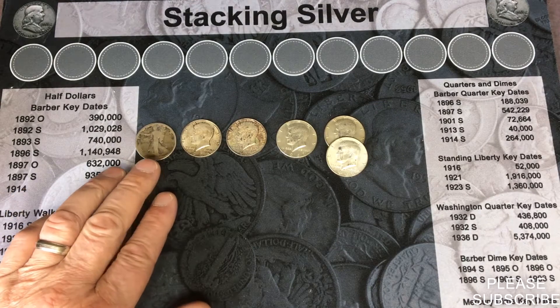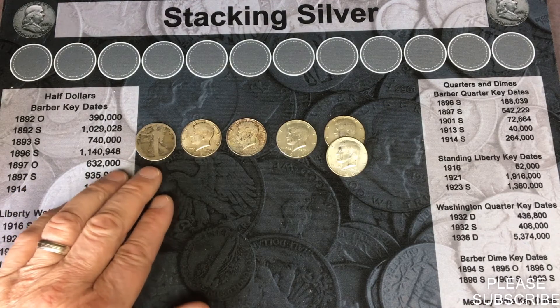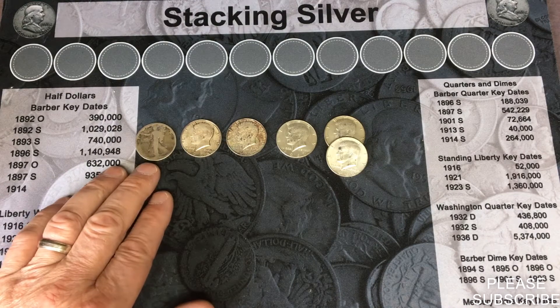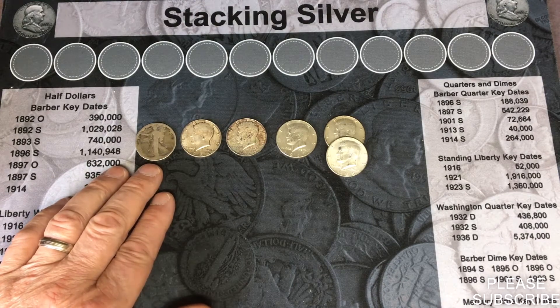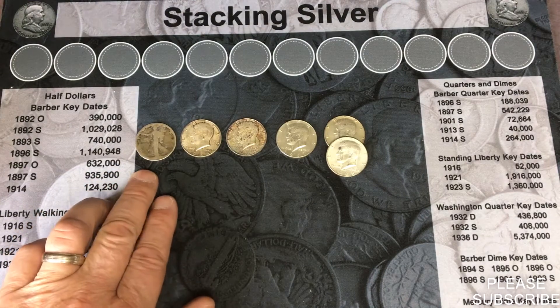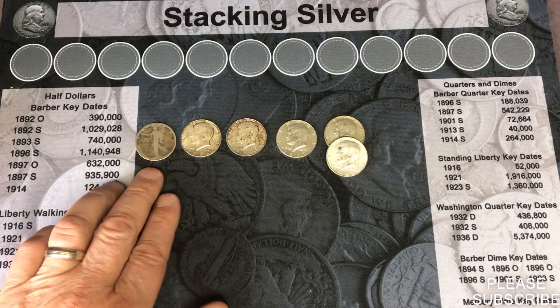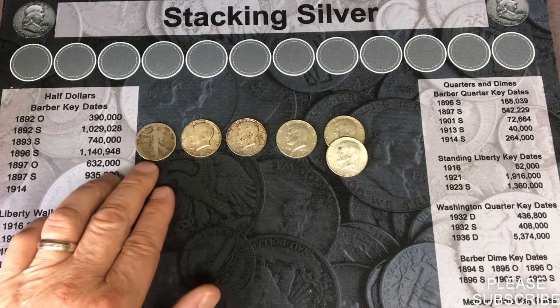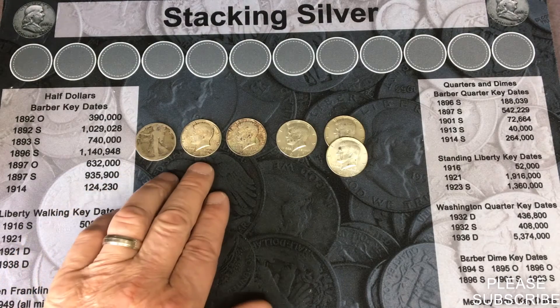I believe what we have here is a 1918 San Francisco Walking Liberty. There were only 10 million 282 thousand of these made. Rob doesn't have it listed as a semi-key date — he only has key dates listed — so I don't know if anything over 10 million would be considered a semi-key date, but it is a cool fine.